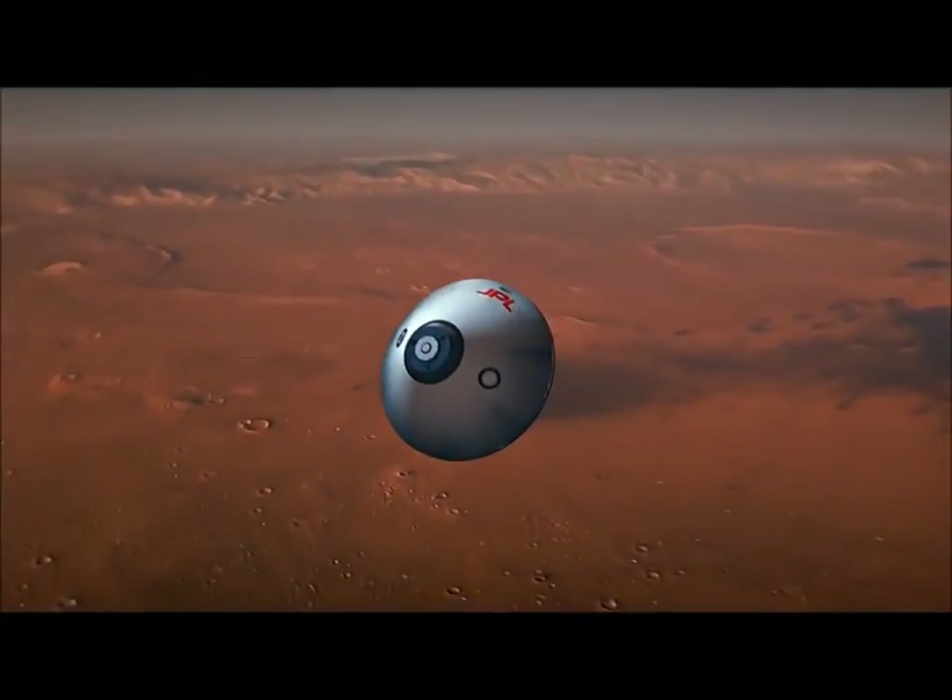We are now at an altitude of 73 miles, moving at a speed of 12,192 miles per hour. Expected parachute deploy in five seconds. Four, three, two, one, mark.